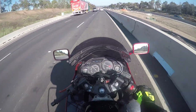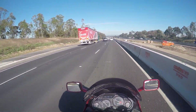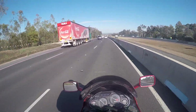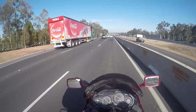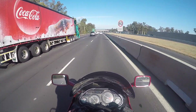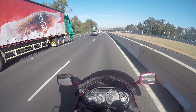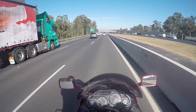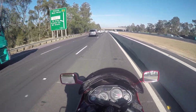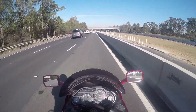Heading west along the M4. It's about 8am on a beautiful spring day. You can see the road's got lots and lots of repairs happening, trying to make it wider, to cater for the growing city that we live in.